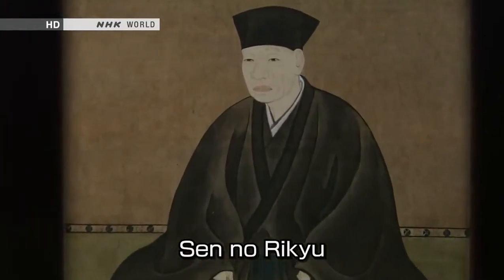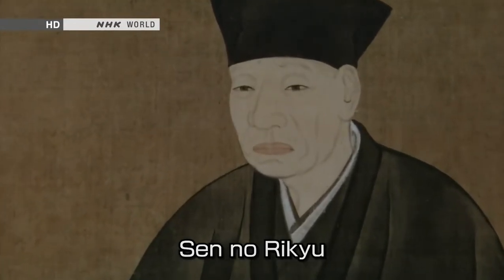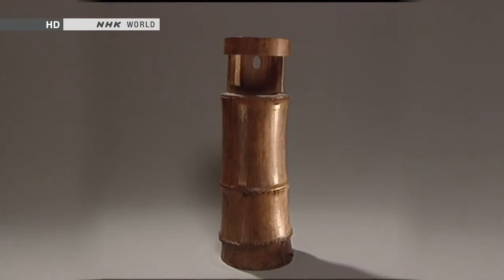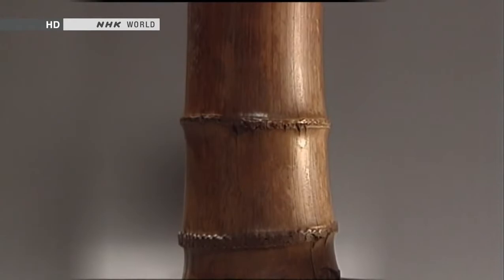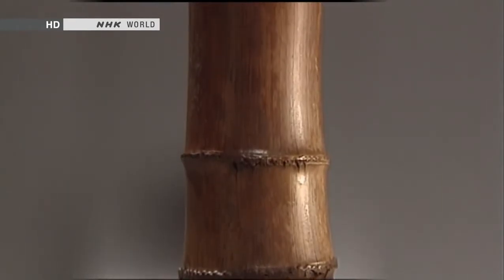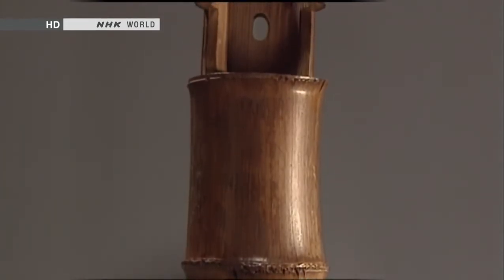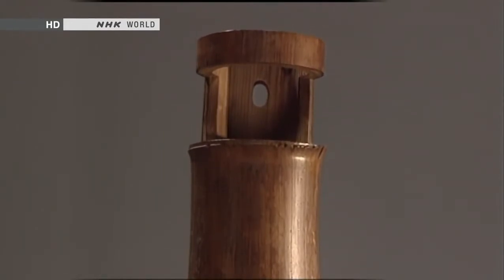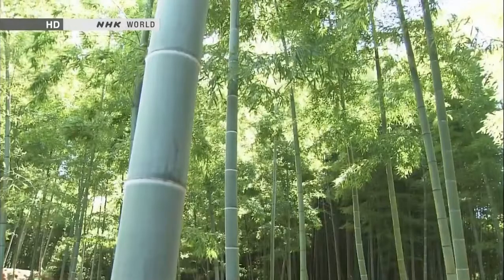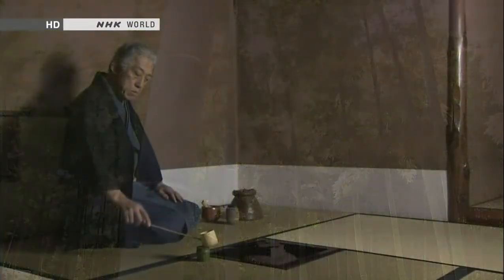It was thanks to the 16th century tea master Sen no Rikyu that bamboo implements became so important in the tea ceremony. This is a vase that was made by Rikyu. He used it for flower arrangements to decorate his tea room. Before Rikyu, flowers were displayed in ceramic vases. It was he who introduced the idea of using bamboo as a material, in keeping with his aesthetic of austere simplicity. The simple, natural appearance of bamboo became an essential aspect of the tea ceremony's philosophy of rustic simplicity — wabi in Japanese.